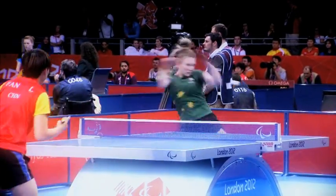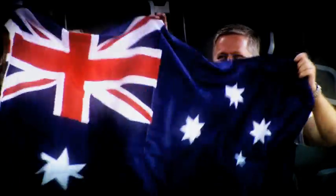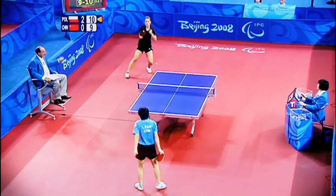Some players hit the ball at speeds of over 100km per hour or create angles to win points. The winner of a match is the first to win three games.